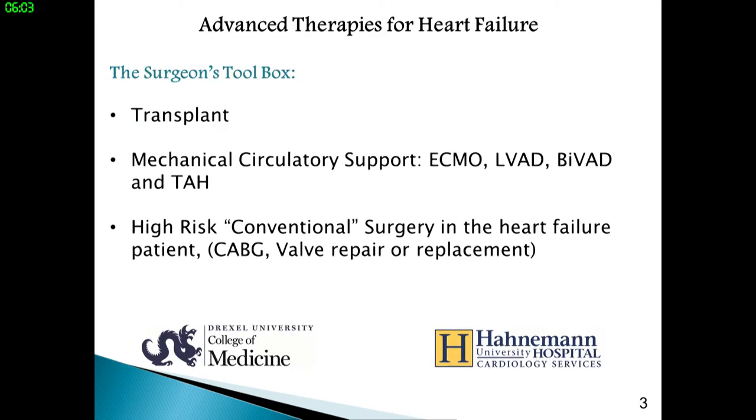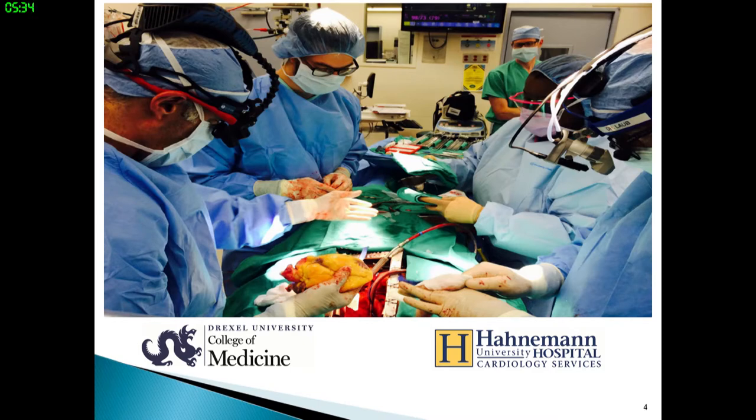The surgeon's toolbox as a heart failure surgeon: the gold standard has been transplant, mechanical circulatory support including ECMO, LVADs, BIVADs, and total artificial heart, and high-risk conventional surgery in the heart failure patient including coronary bypass and valve repair or replacement. Today I'm going to concentrate on VADs. Here is a transplant the team is doing at Hahnemann — an operation that we're probably going to be doing relatively less of compared to the number of VADs we're going to be doing.